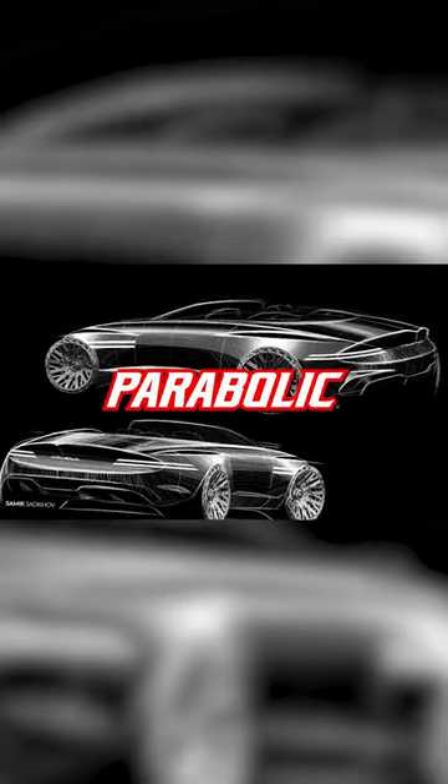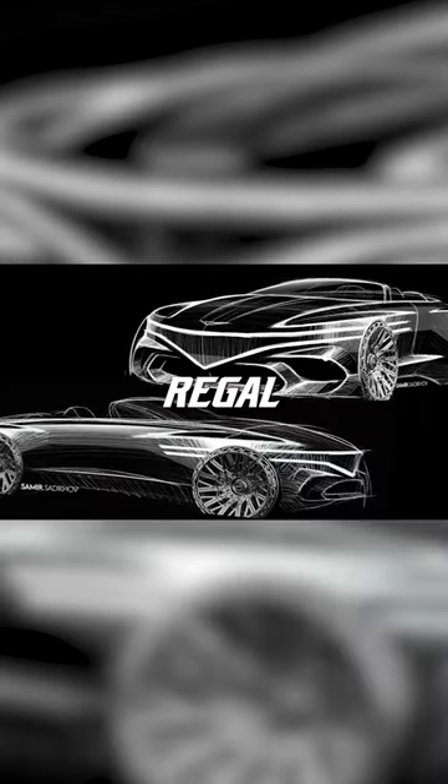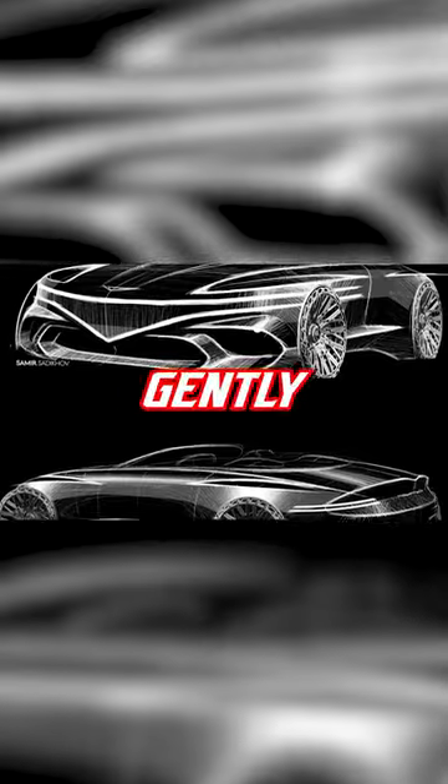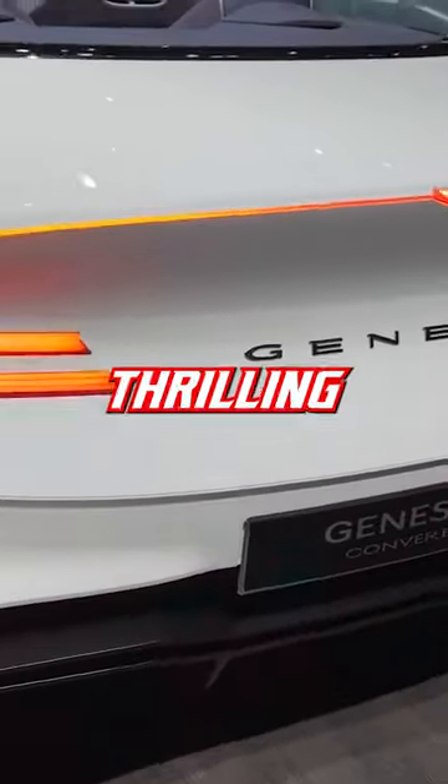The anti-wedge parabolic line highlights the profile's regal character by creating tension between the full surfaces via a gently revolving horizontal beltline, while muscular blisters make this thrilling.